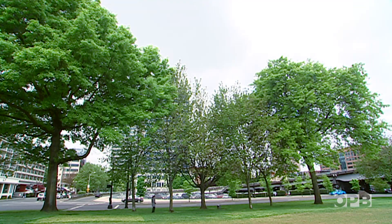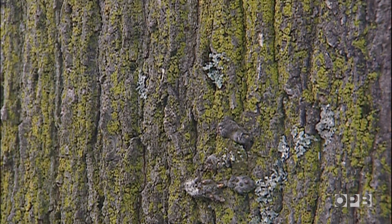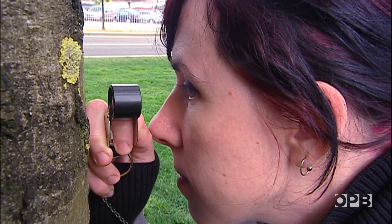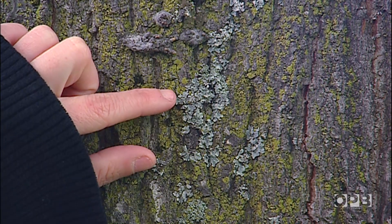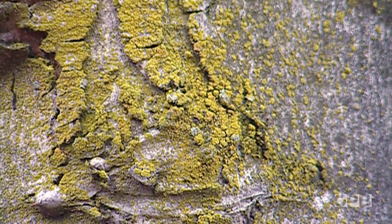Reading lichens isn't just Sarah and Linda's hobby. Sarah is an analyst and Linda is an ecologist with the U.S. Forest Service. They travel around the country and use lichen to measure air quality. And when you learn to read lichens as Sarah and Linda can, you learn that lichen don't lie.